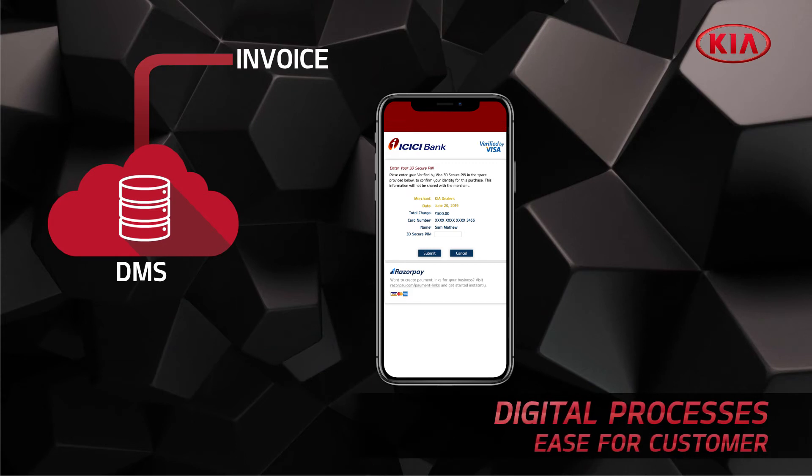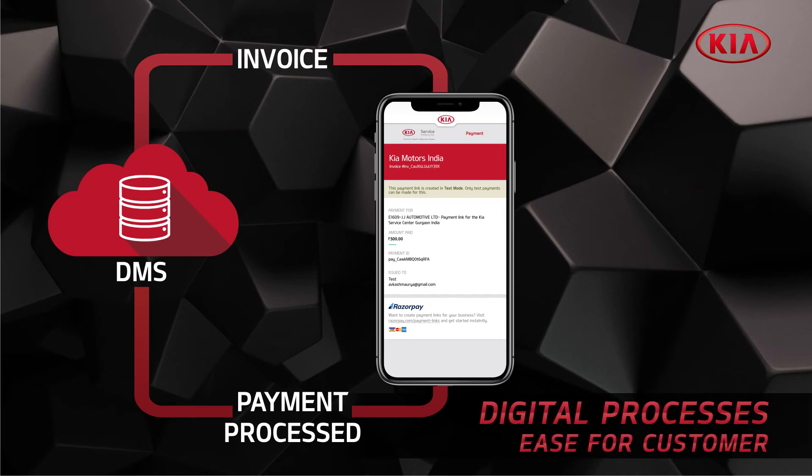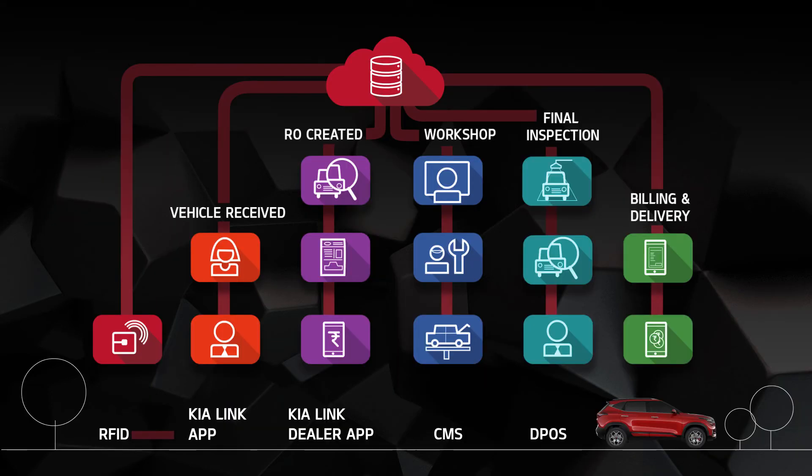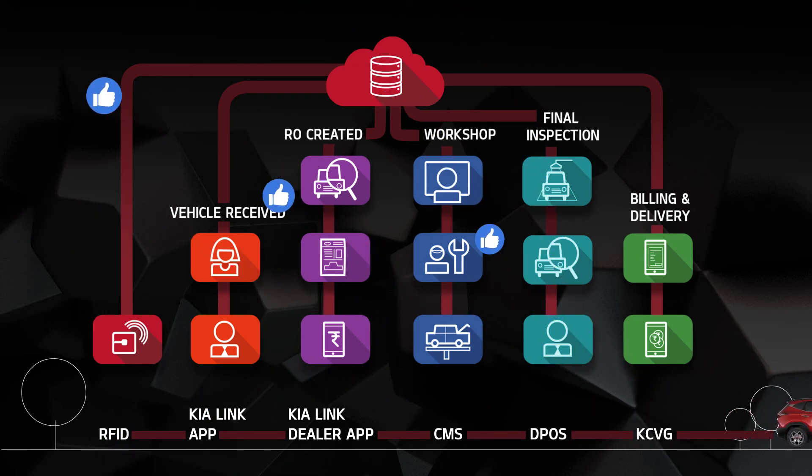For the ease of the customer and moving forward in the digital era, the dealer management system is integrated with the digital payment gateway. Thus, the state-of-the-art dealer workshop will result in increased customer satisfaction and improved dealer productivity.